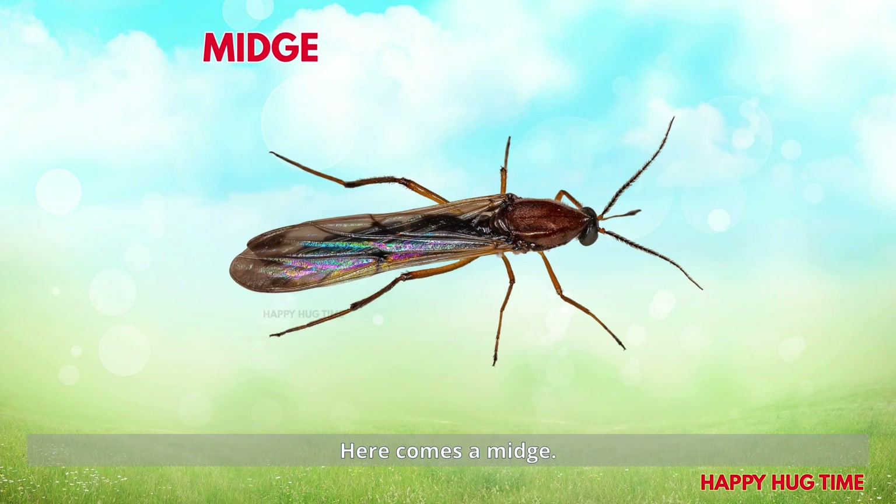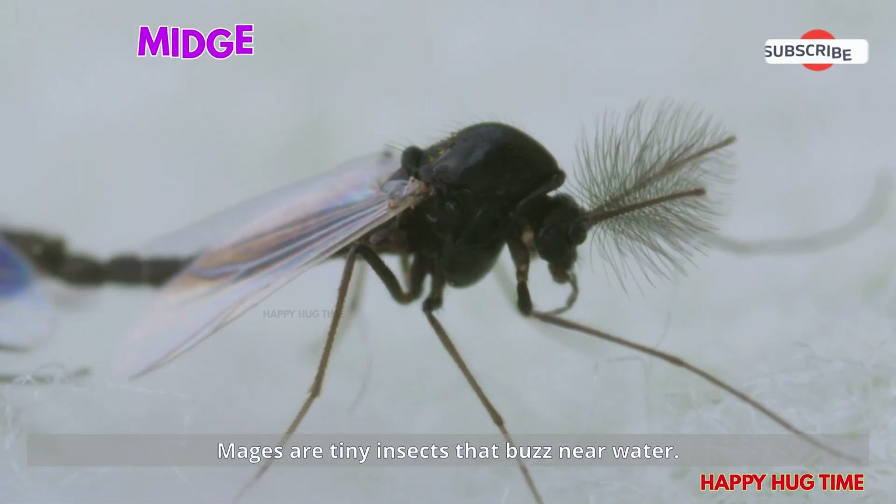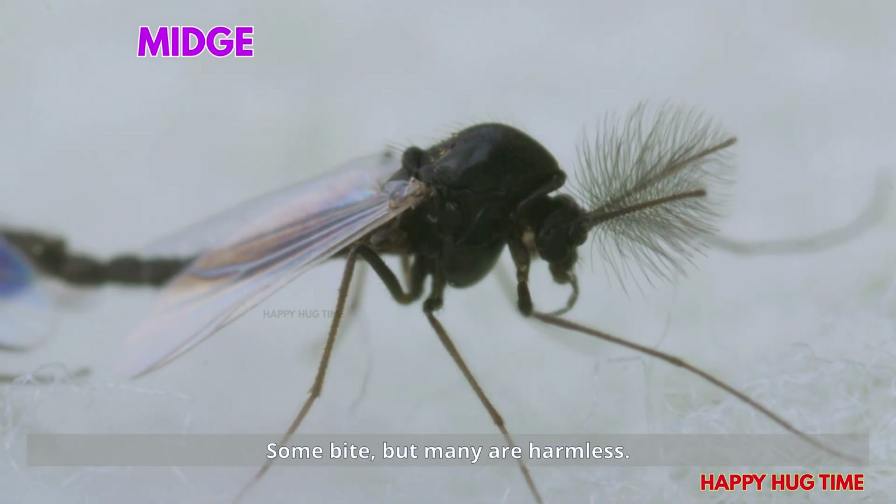Here comes a midge! Midges are tiny insects that buzz near water. Some bite but many are harmless.